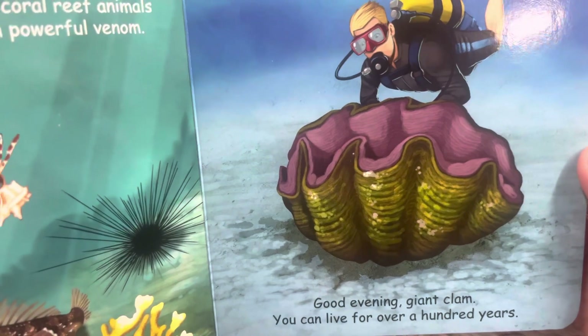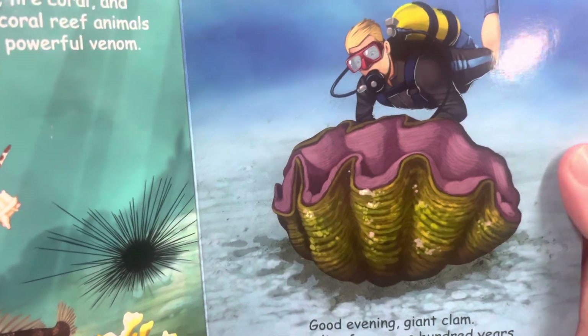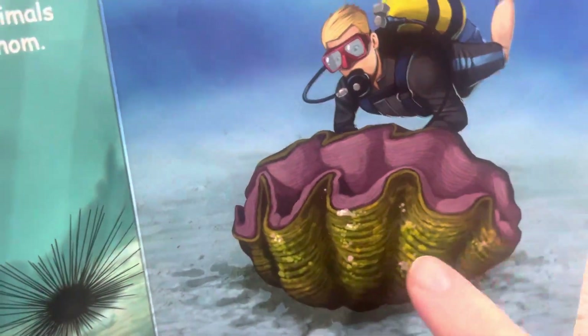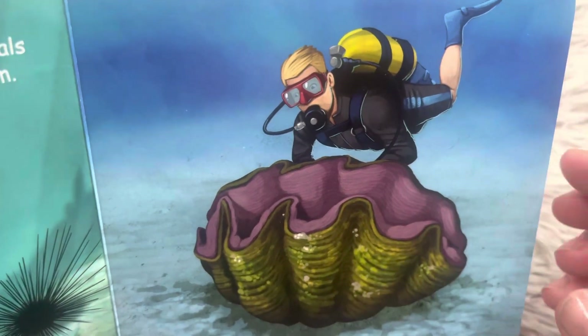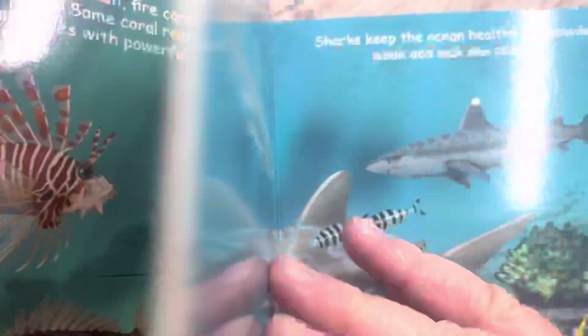Good evening, giant clam — you can live for over a hundred years. Look at how big that clam is — that's a full-sized person next to it. The clam looks like he could sit in it. That is very large.